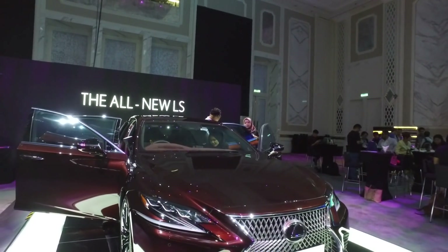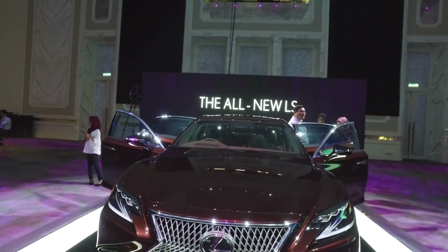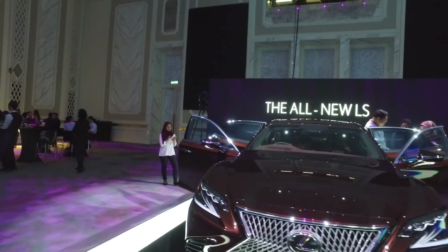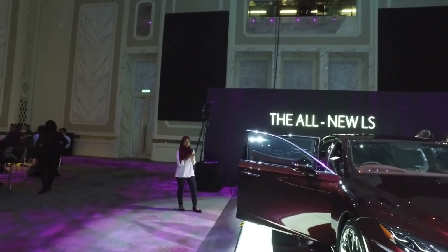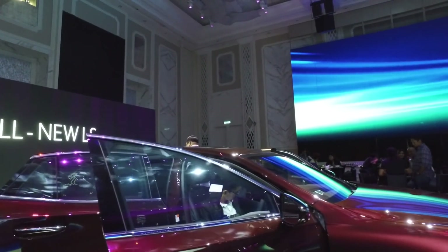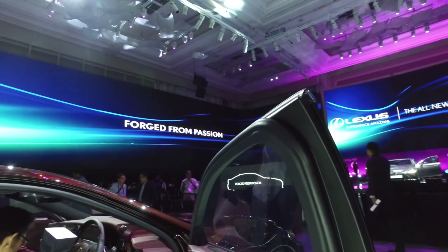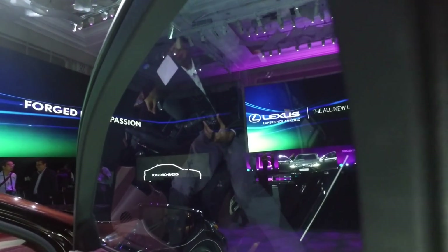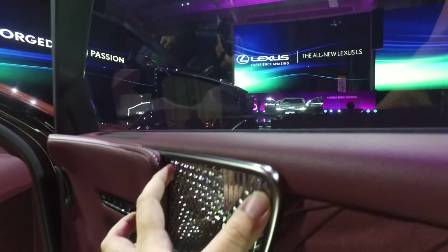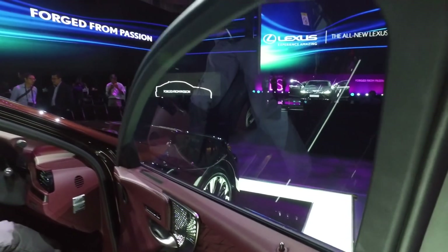Speaking of the door card, let's have a look at how the Kiriko glass and folded cloth appear when installed in the door. So this is it — you can see the folded pleats here and this glass panel. This is duplicated at the rear door as well.